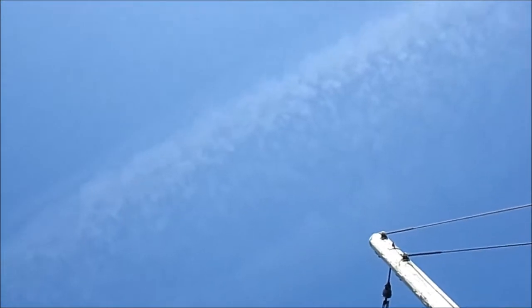Look at how much that spray has spread out right there — it's one single jet spray and it's spread out.